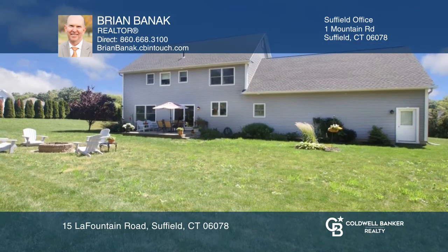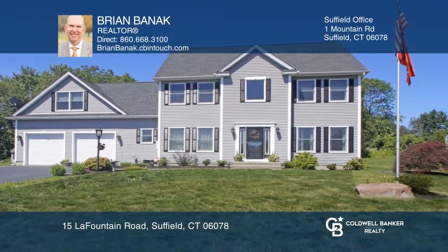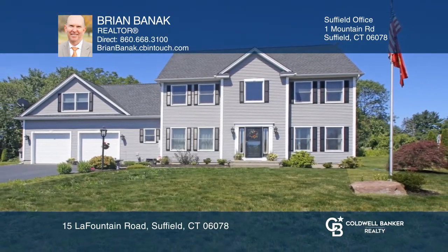Outside, find a patio, fire pit, and enclosed garden. Act now and make this home yours by calling Brian Bannick.